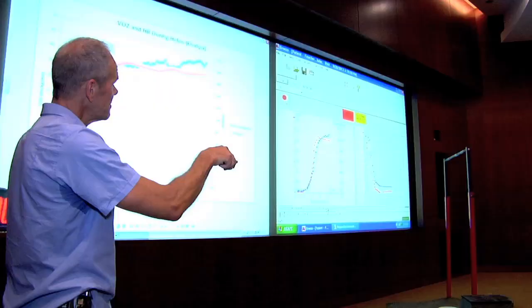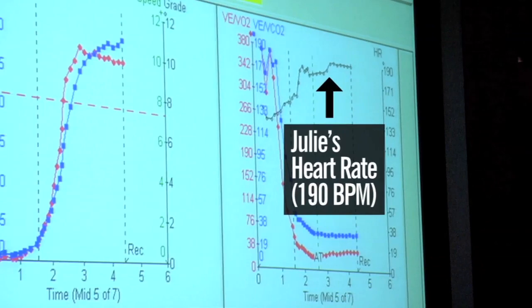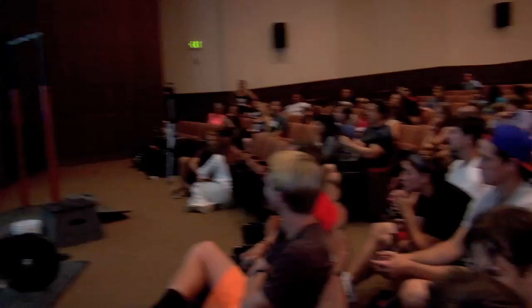If you look at the black line on the right-hand graph over there, it's leveled off just below 190 for those two minutes — pretty high, probably right at her max or close to her maximum heart rate. The dashed line in red is her predicted maximum for her age and gender, and you can see she's working well above that. She's clearly got a capacity well beyond what we would expect.